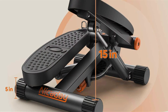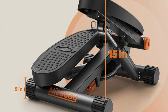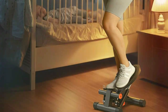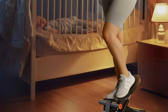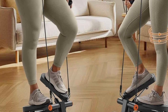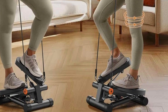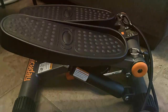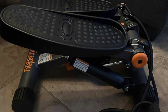Nice Day Steppers offer adjustable resistance levels to customize your workout intensity, helping you burn calories and tone muscles effectively. Their smooth stepping motion mimics natural stair climbing, providing a low-impact cardiovascular workout that's gentle on joints while still delivering maximum results. Built to last, Nice Day Steppers are constructed from high-quality materials that withstand the stresses of regular use, ensuring long-lasting durability and providing you with a reliable workout companion for years to come. With their sleek design, advanced features and proven effectiveness, they are the perfect addition to any home gym or fitness regimen.